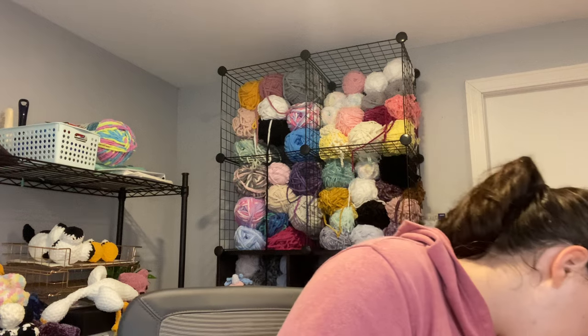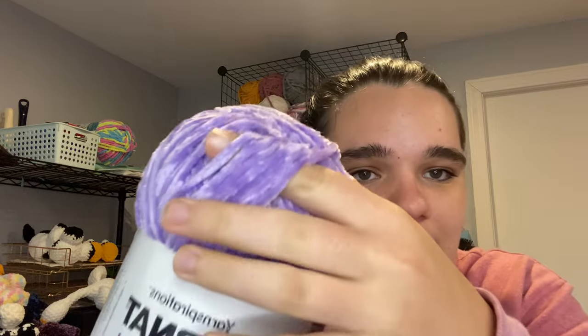Now into the Bernat Baby Velvet. The specs are 10.5 ounces, 300 grams, 492 yards, and it suggests a 5mm crochet hook. The first color is Purple Pansy — I'm honestly not sure why I got this; I think I just got it to have it in case I wanted to use it in the future. I really like it though — it's a nice purple, and I love the way velvet yarn feels; it's one of my favorites to use while crocheting.